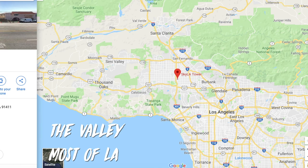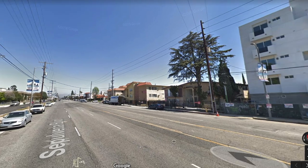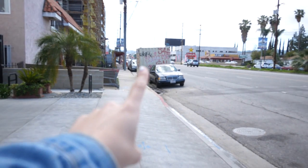The obvious con here is the location. The valley is pretty random, but that's really not the worst thing in the world. You're really getting a much nicer spot.